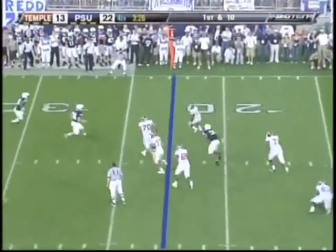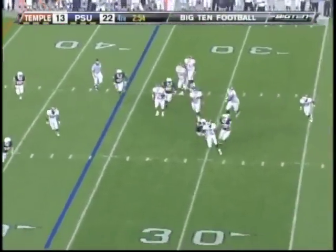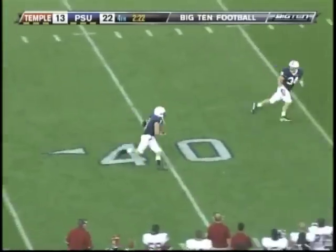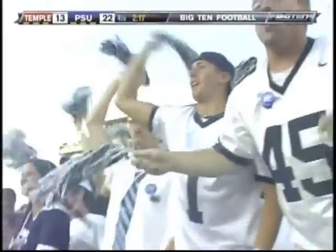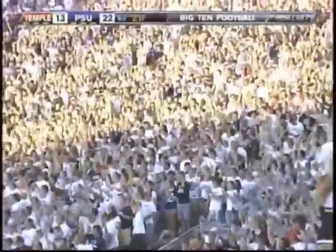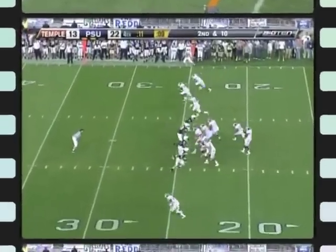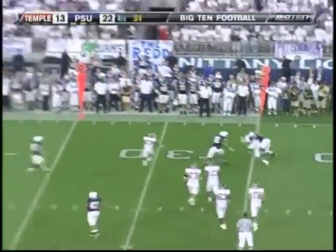Stewart dumps it out of the backfield to Brown. Stewart in trouble — oh my. It's picked off. That could do it. Senior Royster changes direction — Evan Royster for Penn State. Stewart close to the line of scrimmage, stays behind it. That's gonna do it.